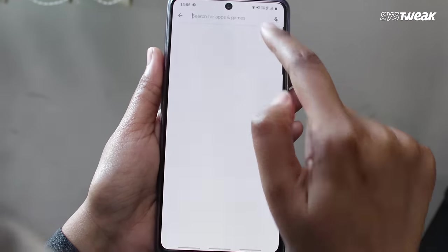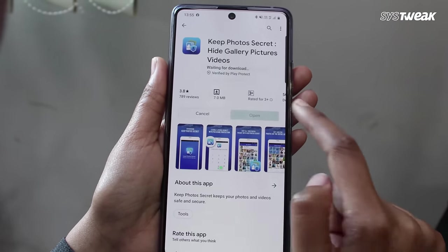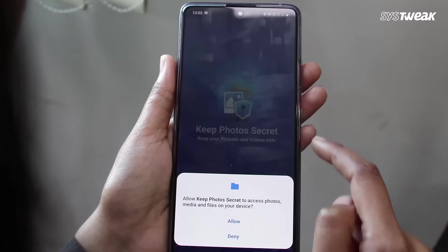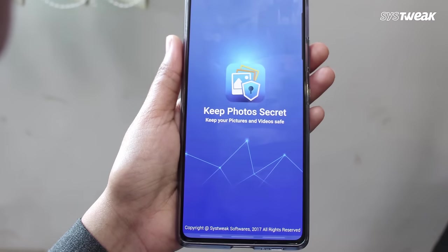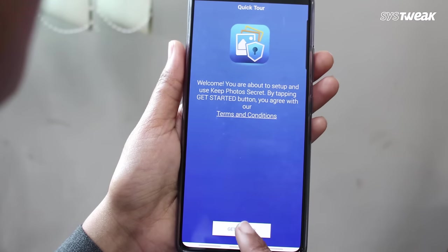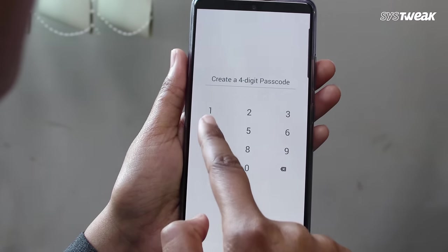All you need to do is just go to the Play Store and install the app. Once you launch the app, tap on Allow to give access to photos, media and files on your device. Next, tap on Get Started. From here, you can set a Passcode to lock your photos and videos.